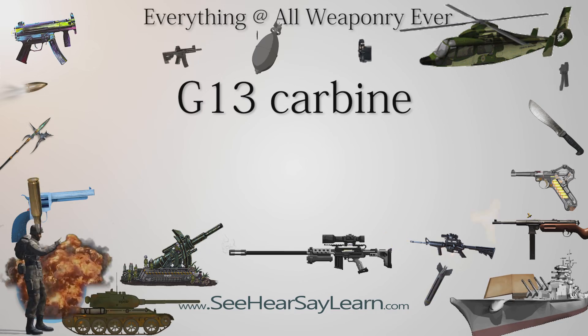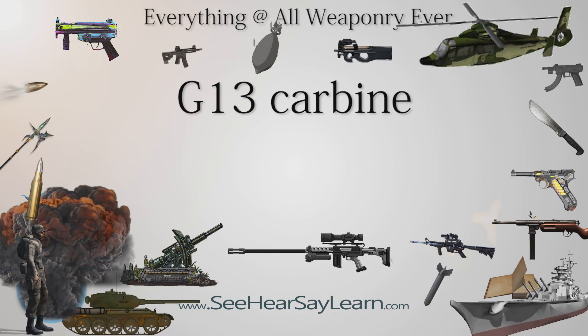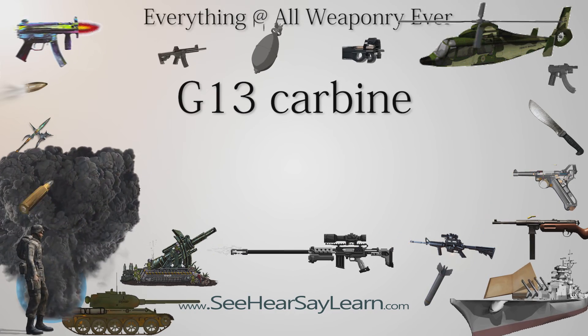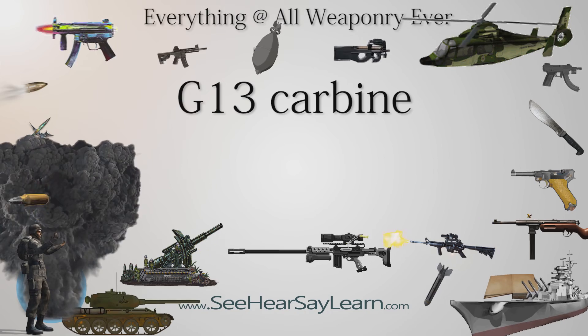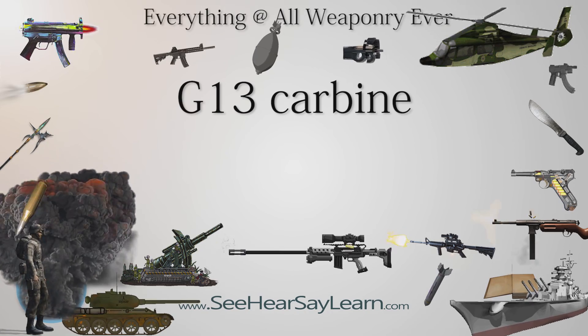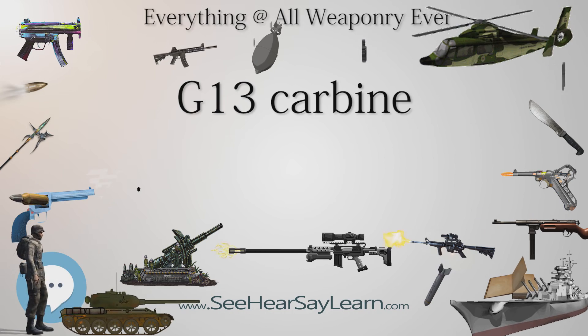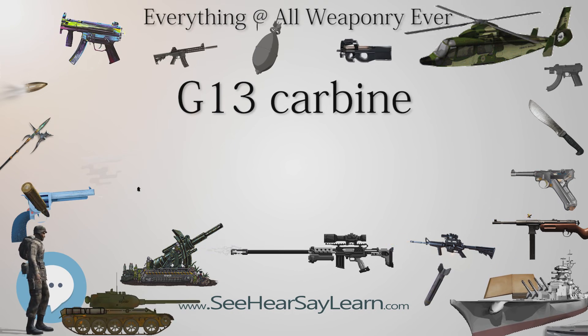The G-13 Carbine was a proposed Georgian military firearm which was supposed to be an analog to the U.S. M4 Carbine and German HK-416 Carbine. It was developed in 2012 by the Georgian Military Scientific Technical Center Delta in order to construct an alternative to the M4 Carbine, which is in service of the Georgian Armed Forces.